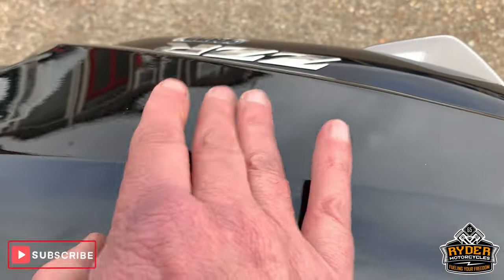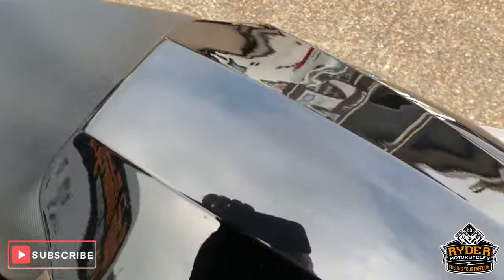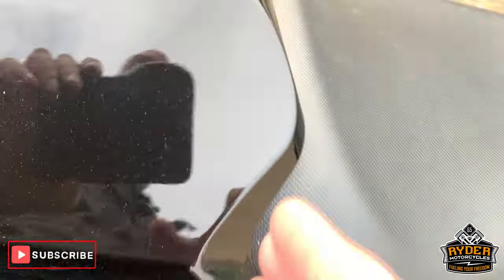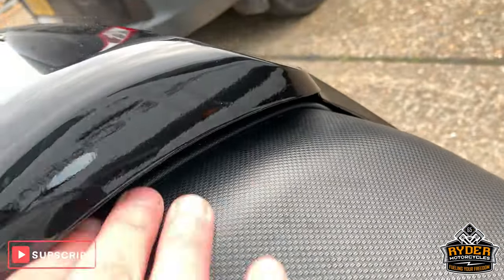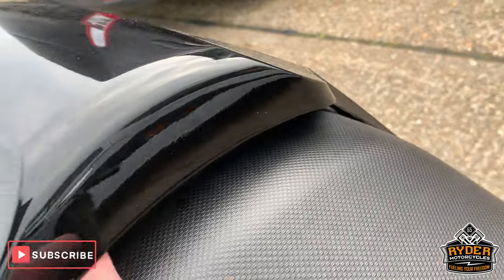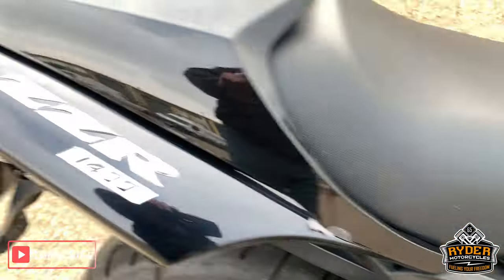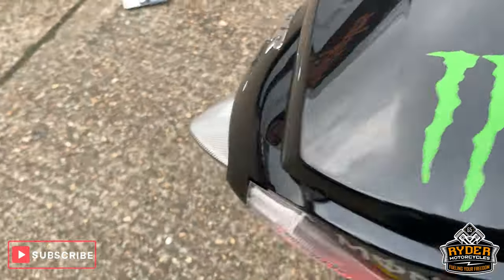Nice seat. Got the seat cowl — aftermarket seat cowl. We think that this is a Chinese aftermarket piece, as there is a gap to put it on and under there. But saying that, it all looks really good. This is a really nice-looking bike.